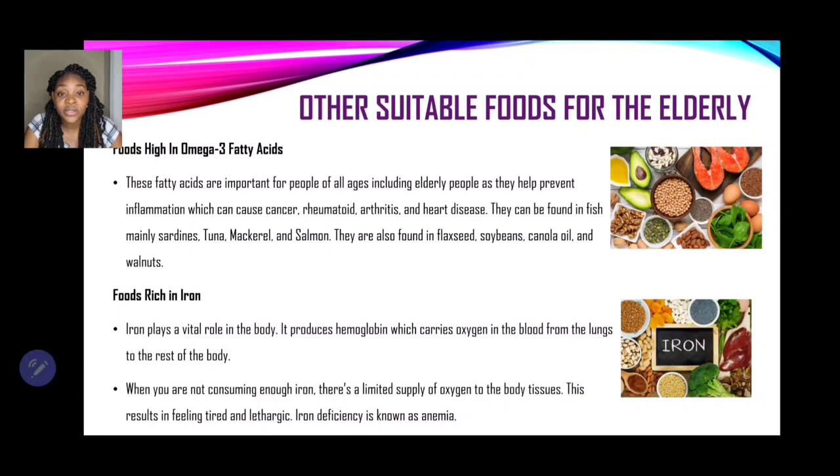It is also very important to include foods rich in iron, as iron plays a vital role in the body. It produces hemoglobin, which carries oxygen in the blood from the lungs to the rest of the body. When not consuming enough iron, there is a limited supply of oxygen to the body's tissues, resulting in feeling tired, lethargic, and an iron deficiency also known as anemia.